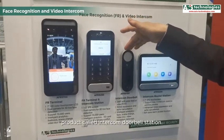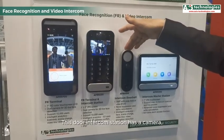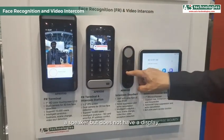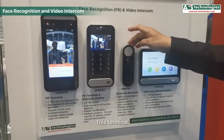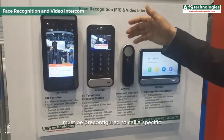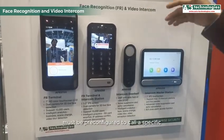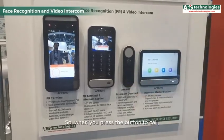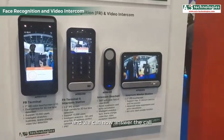There is also another product called the intercom doorbell station. This door intercom station has a camera, microphone, and speaker, but does not have a display. This terminal must be pre-configured to call a specific master station only, so when you press the button to call, it will immediately call the master station and we can answer the call.